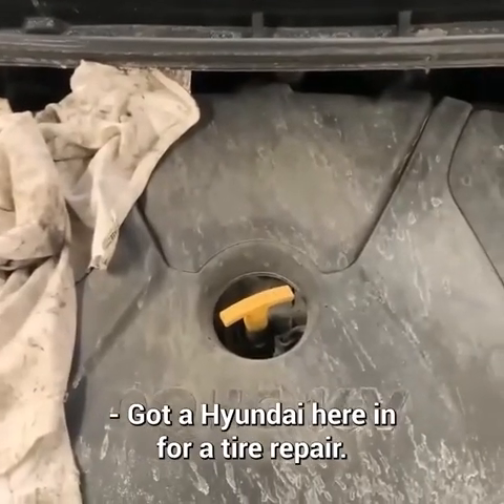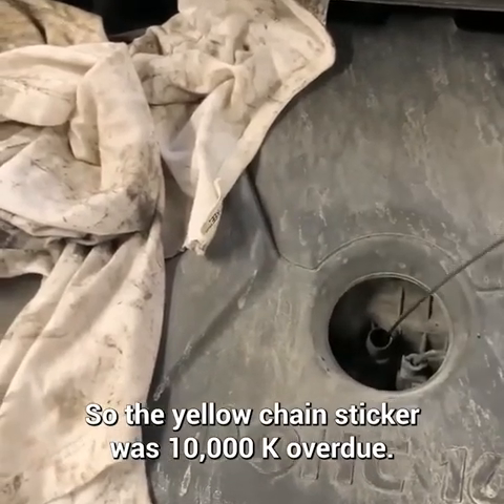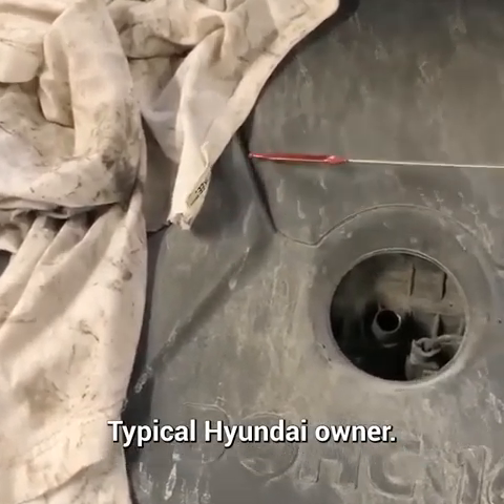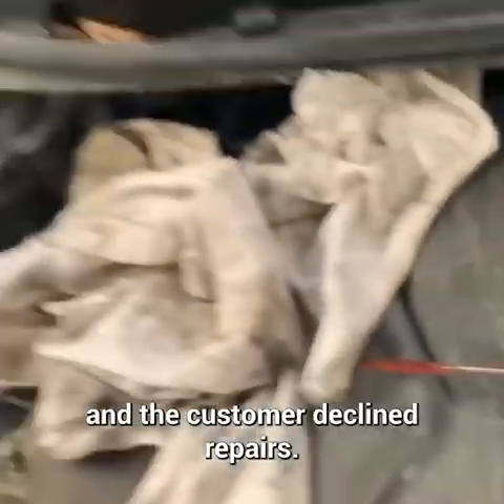Got a Hyundai here in for a tire repair. The oil change sticker was 10,000 km overdue — typical Hyundai owner. The technician told the customer there was no oil on the dipstick and the customer declined repairs.